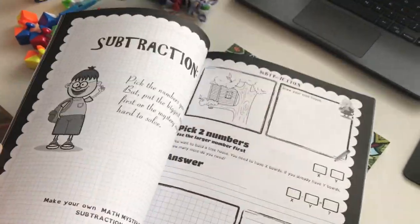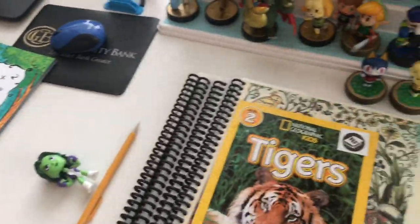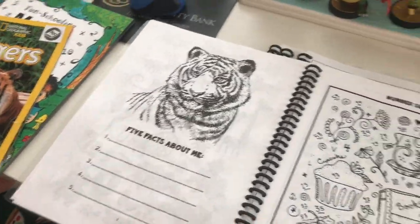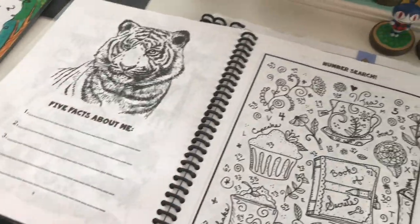Today he wasn't feeling Teaching Textbooks, which is perfectly fine with me as long as he's doing some kind of math. We have these two Funschooling journals that we just purchased, and I'm showing him his other Funschooling journal that he can do as well. He can choose from any of those to work on independently, or he can do Gather Round cursive — it's totally up to him.